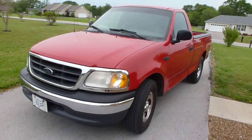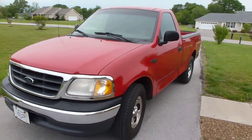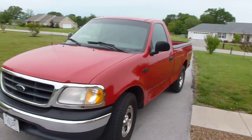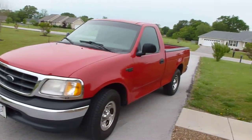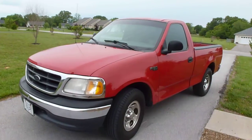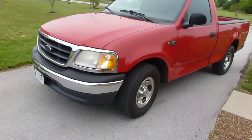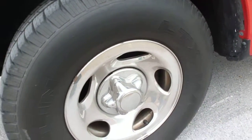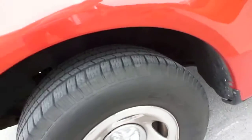Here's my 2000 model Ford F-150 XL two-door. It's got the 4.2 liter V6, straight shift, five-speed manual transmission. It's got real good tires on it — Michelin LTX, size 265/70/16s.